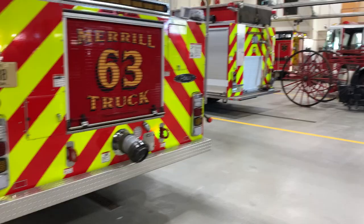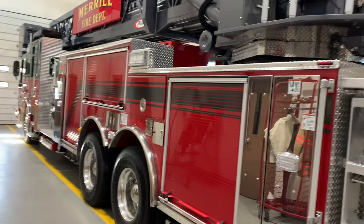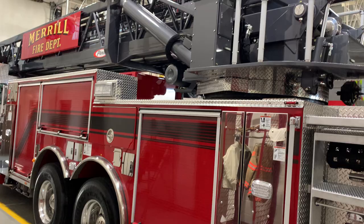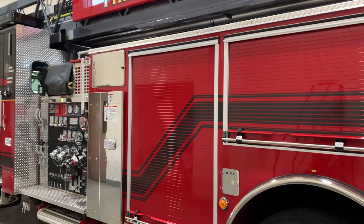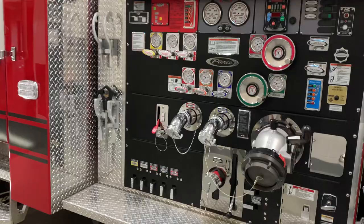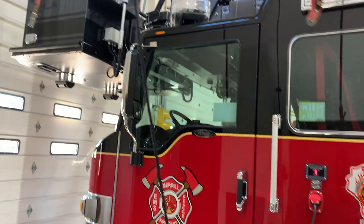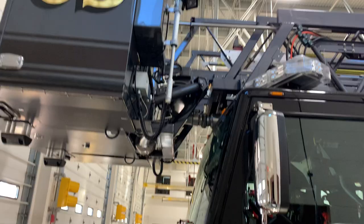This is by far the biggest and most expensive piece of equipment we have — Truck 63, our aerial truck. This truck reaches 100 feet into the air, bigger than the last one which was only 85 feet. It also has a pump so we could pump water if needed, but the primary function is to get to the top of tall buildings like Park Place, Jenny Towers, and the Courthouse.